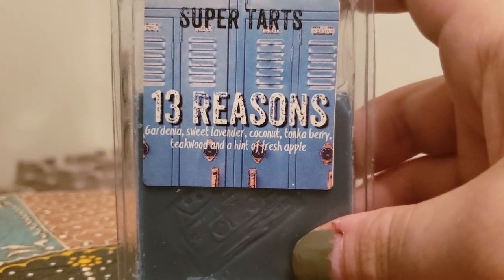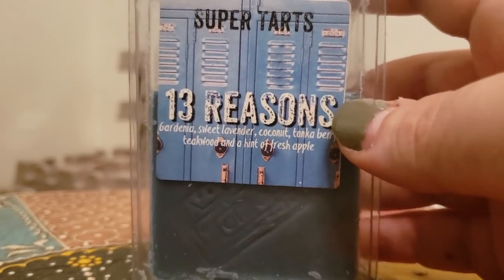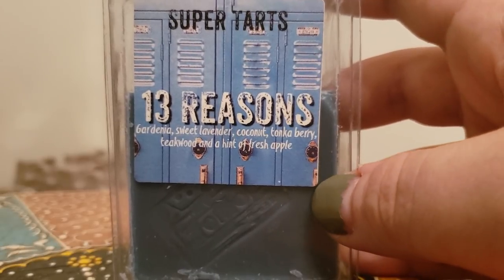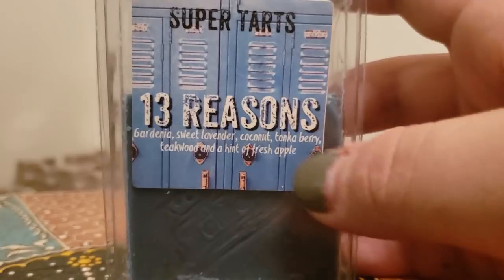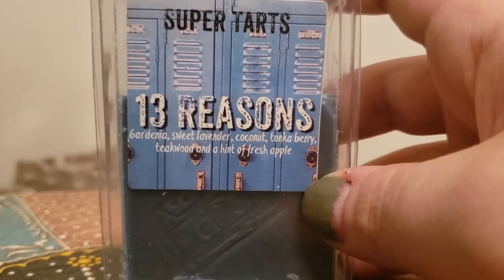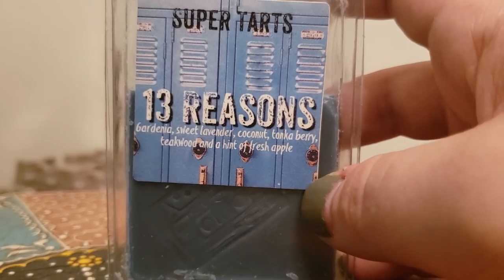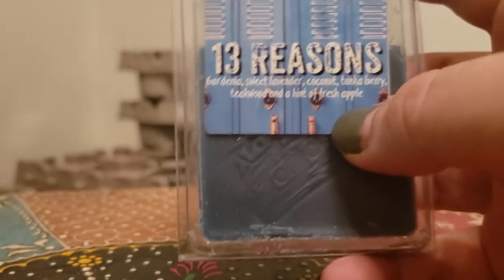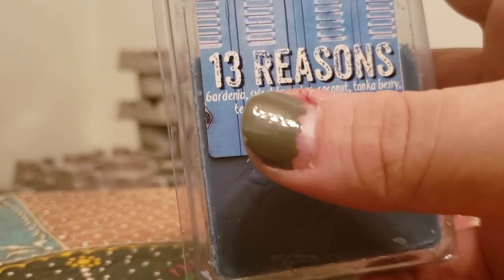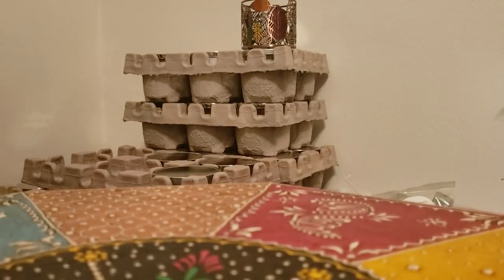13 Reasons — I'm probably going to try to finish this because I was hoarding it like a ridiculous person until I could get band bags in it, and I managed to snag two band bags. So now I'm going to enjoy this. It's gardenia, sweet lavender, coconut, tonka berry, teakwood, and a hint of fresh apple. Gardenia scared the crap out of me — I don't like florals too much — but you really get every single scent note in here. It's so enjoyable, a gorgeous fragrance, and it packs a punch and lasts a long time.